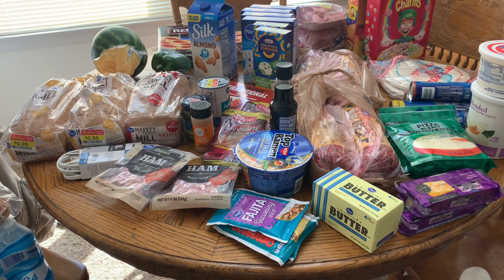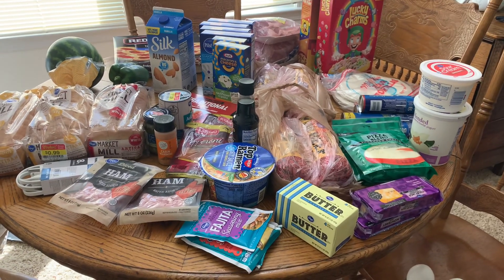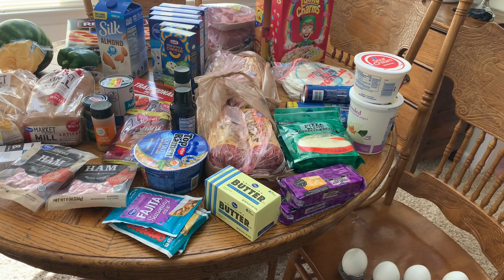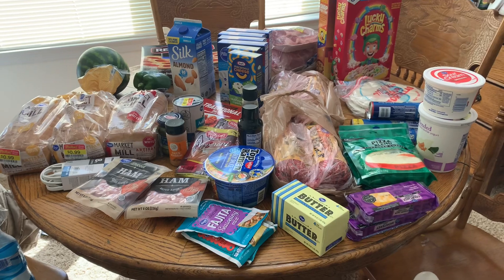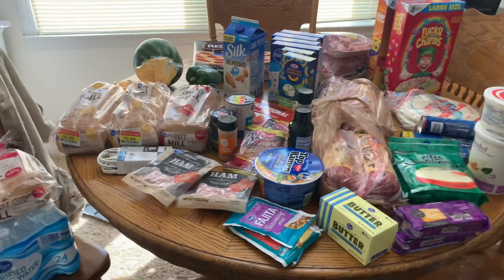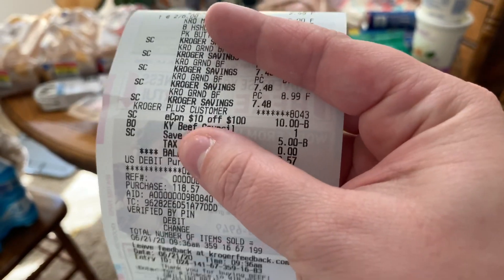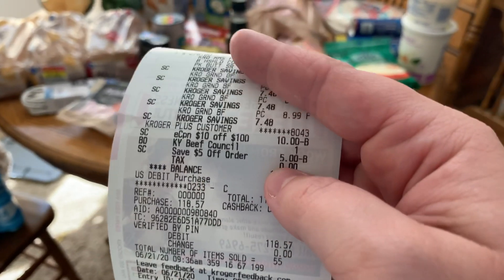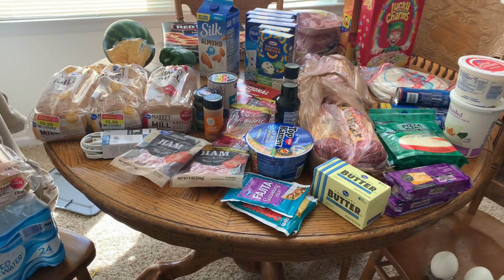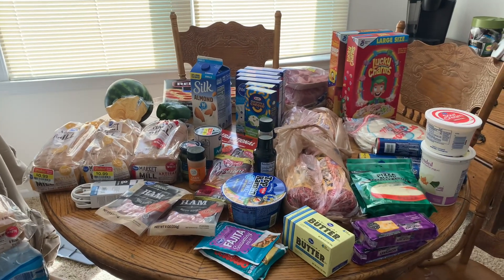Before coupons it was $202 and some change, and after coupons it was $118.57 — I did super good this week. I bought some extra stuff to put in the freezer, and I found hamburger meat for a really good price. I had two coupons: a $10 off of $100 and a $5 off of $50. We got those when we moved and changed our address at the post office — they gave us two Kroger coupons, so I finally used those.